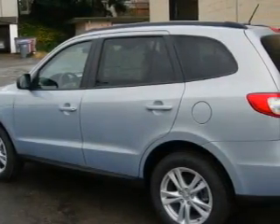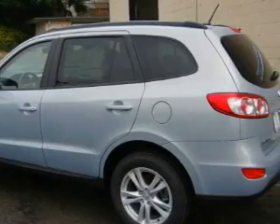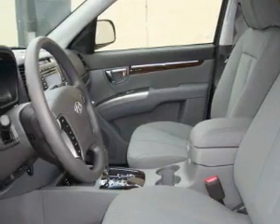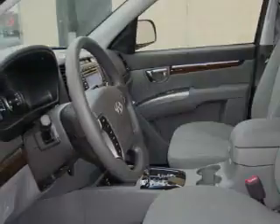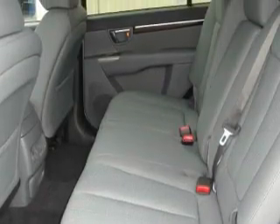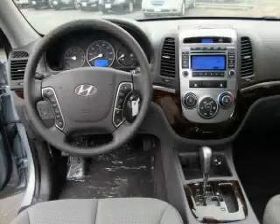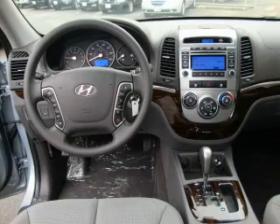It features a 2.4-liter four-cylinder engine and an automatic transmission. Its top features include a second row folding seat, wood trim interior accents, cruise control, steering wheel controls, XM satellite radio, a low tire pressure indicator, and traction control and stability control systems.